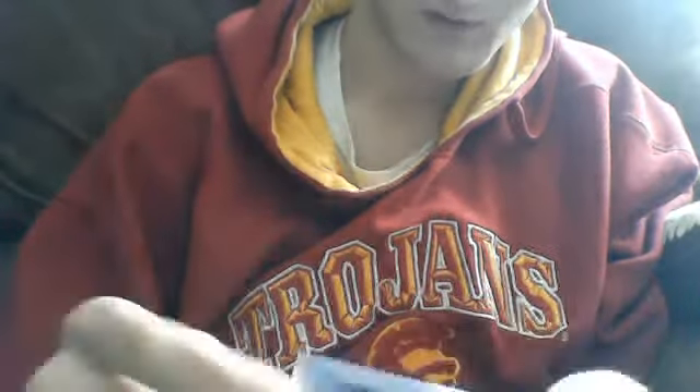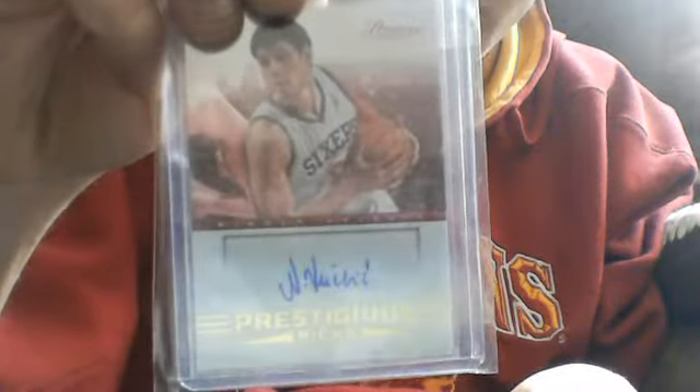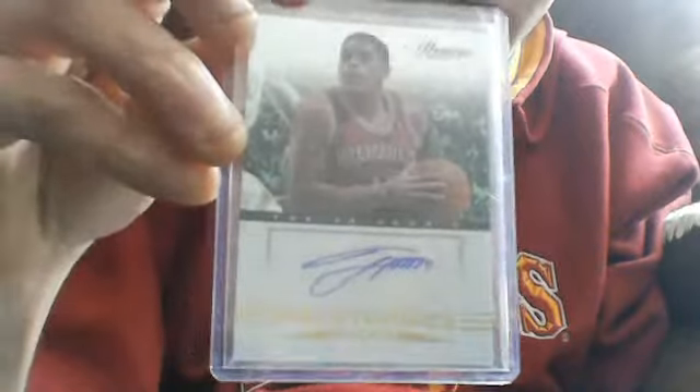This sticker auto rookie of Moe Harkless. This totally certified auto of Rod Strickland. This rookie card sticker of Nikolai Vucicic.